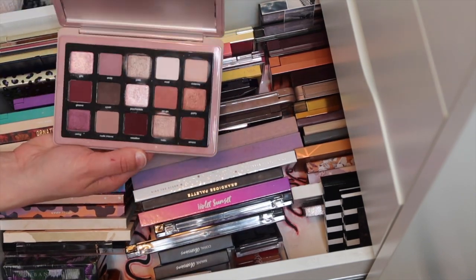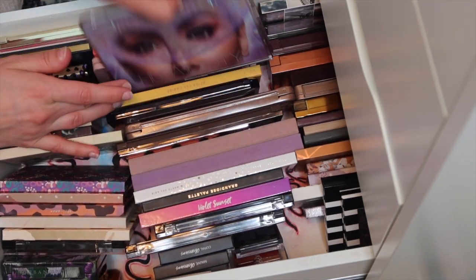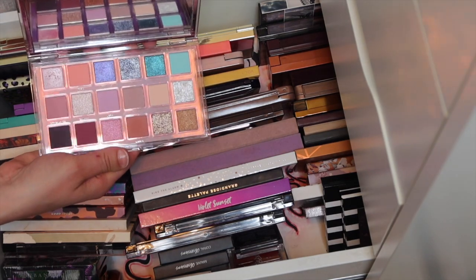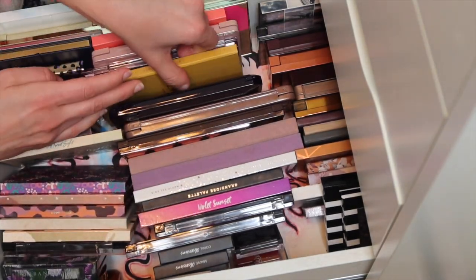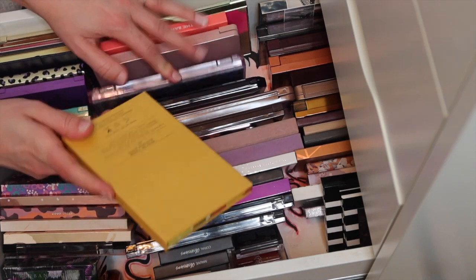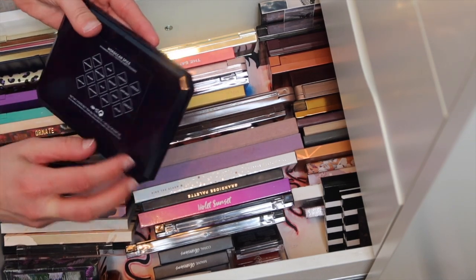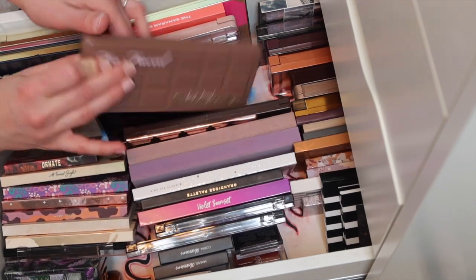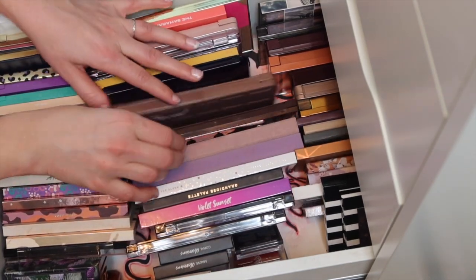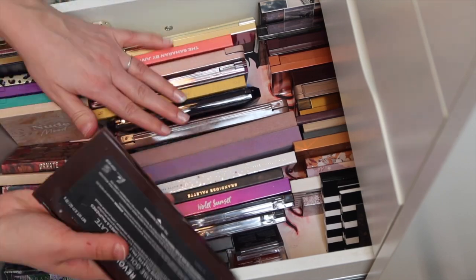We have the Natasha Denona Retro Palette - so freaking pretty, easy to use, love those shimmer shades. Pudda Beauty - we have the Mercury Retrograde Palette, also so freaking pretty, those shimmers are awesome. This one is the Alomar Cosmetics palette, came in a BoxyCharm a long time ago and it's still a good palette. Fenty Beauty - this is the Moroccan Spice, so pretty. I don't think I've used this yet. Then the Too Faced Semi-Sweet OG Palette. We have Revolution Rose Gold Chocolate Bar Palette - pretty, has some fallout but the shades look really pretty on the eyes.